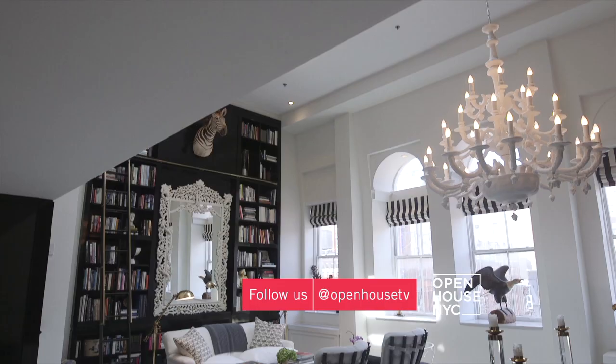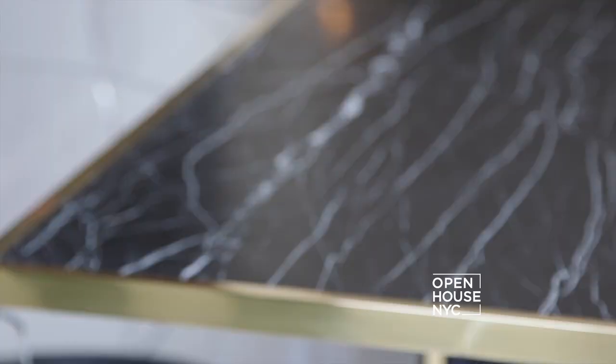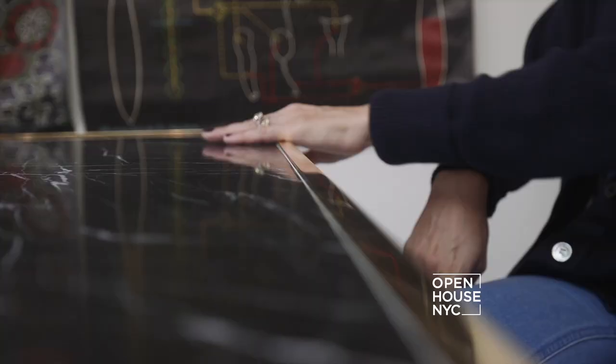Keep in mind the ceilings are 17 feet high in this room but the room itself is not huge, so we needed to maximize space for her extensive collection of books and objects. I love mixing materials and I thought there was something really beautiful about this piece of black marble juxtaposed to the white plaster chandelier.